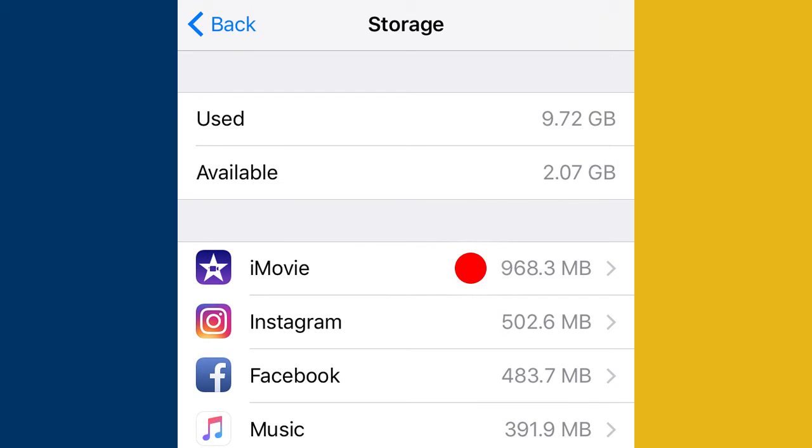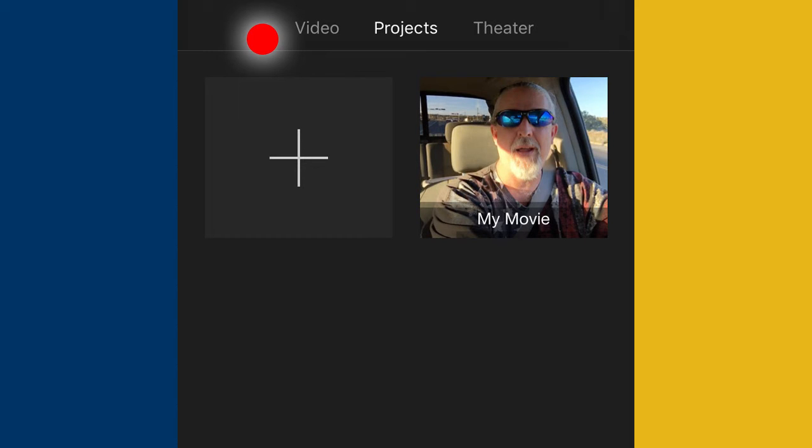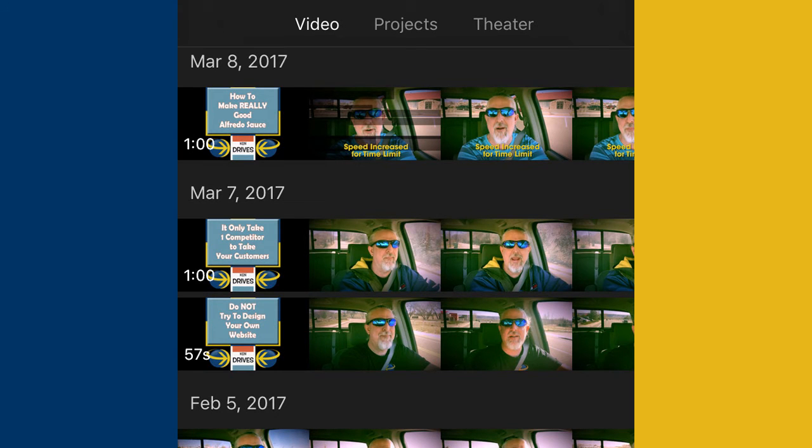iMovie says that I have almost a gig being used there, so let's take a look at that. I'll go over to the iMovie app and open that up. In the app you can see I still have one project that I haven't deleted. Let's look at the Video tab to see what's in there. You can see some video clips in the iMovie library that I've completed and don't need anymore, but there's no way to delete those clips from here — it drove me crazy until I figured this out.